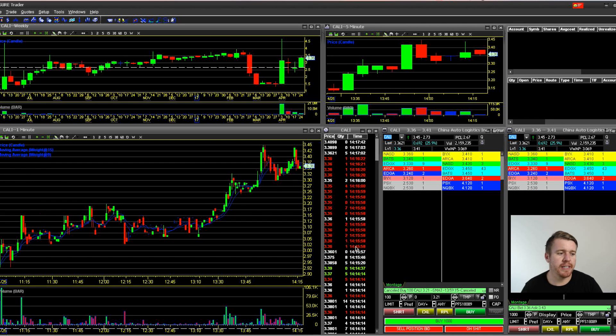Going back to the main menu, you can see everything set up — weekly chart, five-minute chart, one-minute chart, time and sales, montages, and orders. Down at the bottom is a pretty cool new feature: hot buttons.